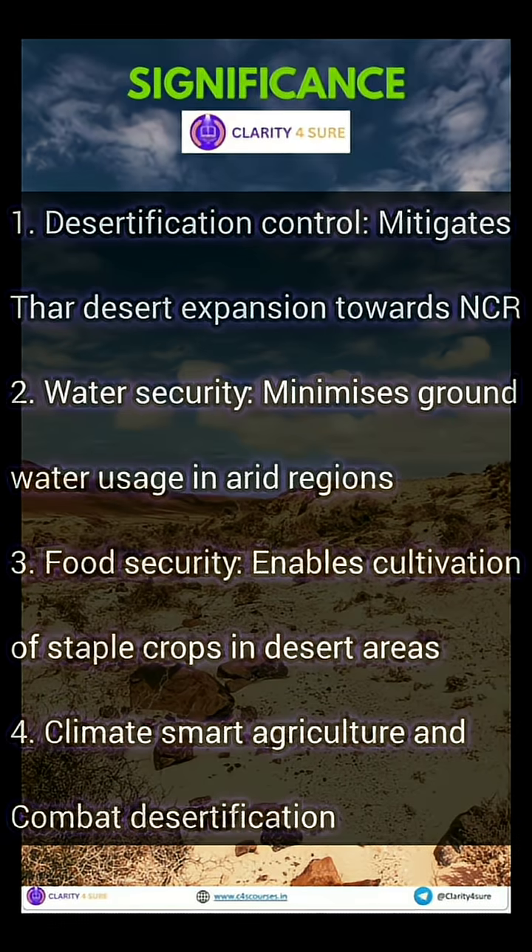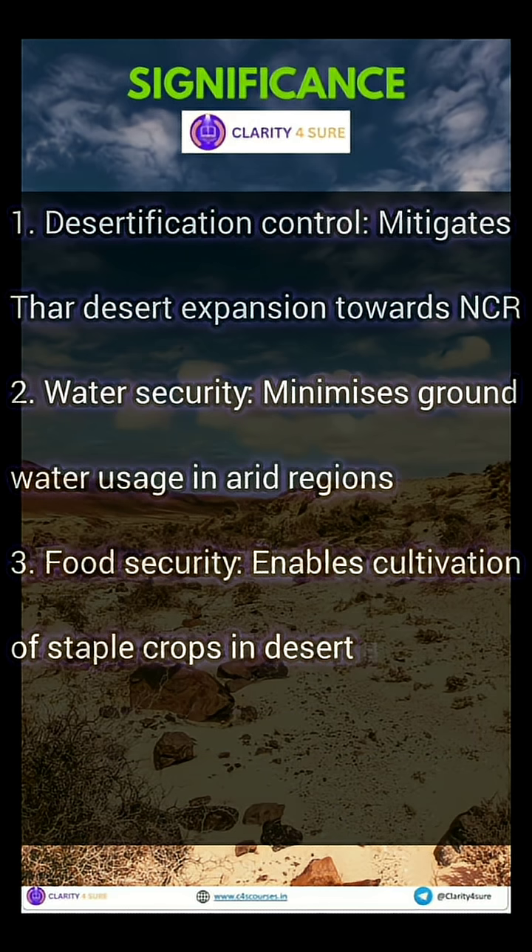Soilification technology is redefining what's possible. It can be used to control desertification, minimize groundwater usage in water-scarce areas, and make food security and climate-smart agriculture achievable.